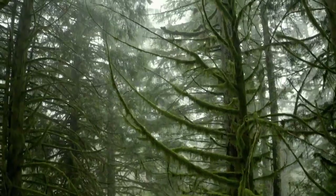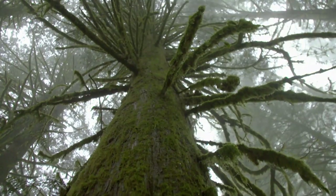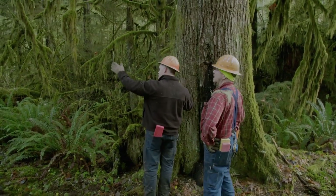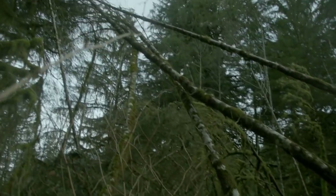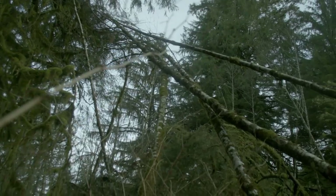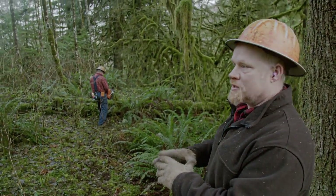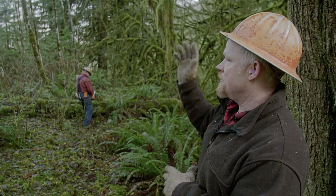Making matters worse, the job site is one of the toughest Peel Logging has faced. Massive old-growth trees can drop huge branches called widow-makers on the crew. We're gonna start with this big hemlock and throw it right through these spindly alders first. Might send some stuff flying, so we'll have to have heads up here.